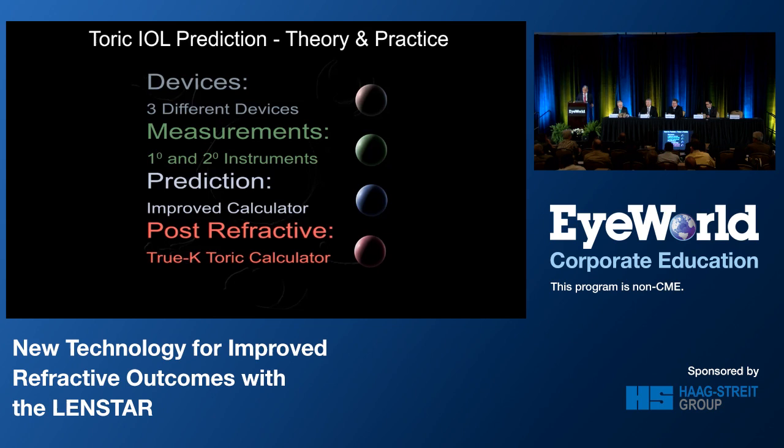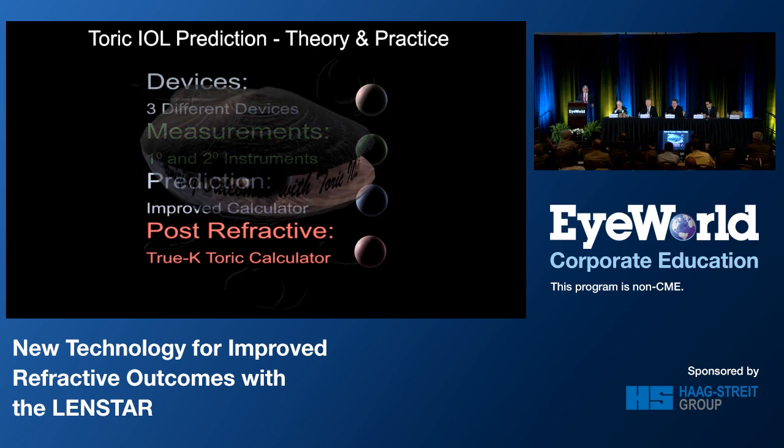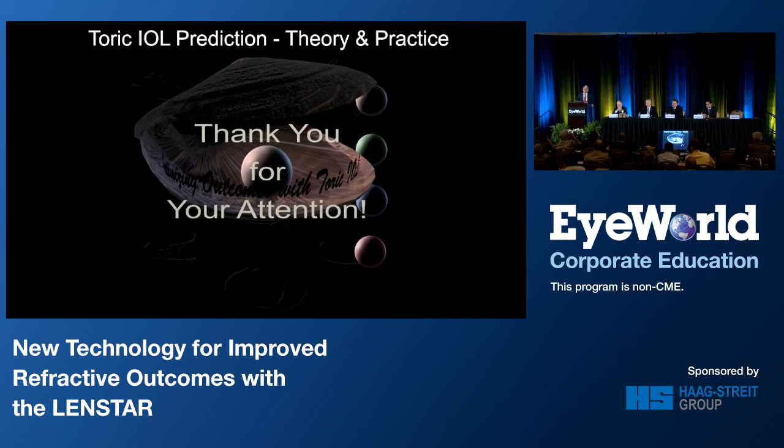I hope that in these 10 minutes, some of these pearls will be useful to you in your practice and improve your outcomes. Thank you for your attention.